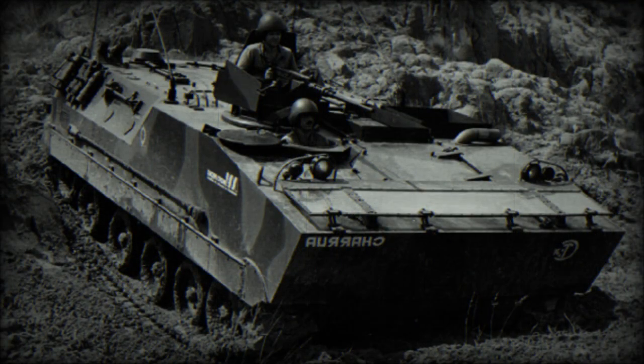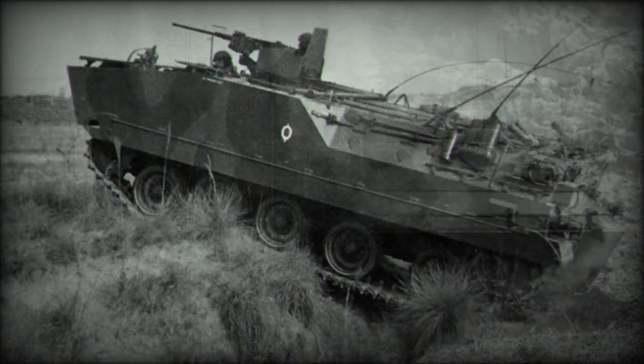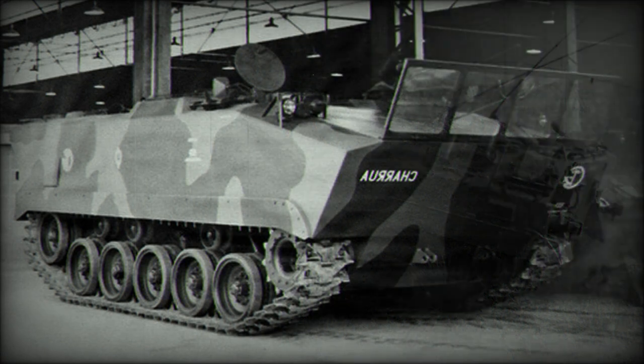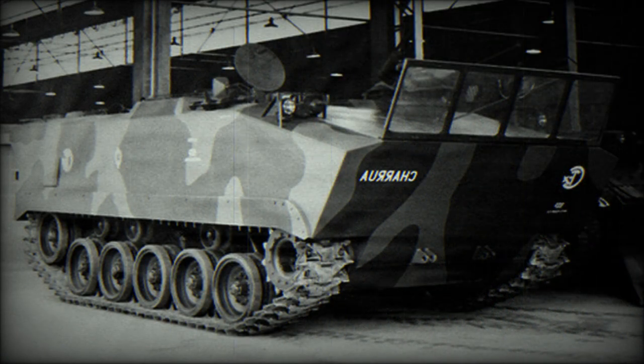Initially it was planned to power the new APC with a Brazilian diesel engine. However, it was powered by a Scania DSI-11 diesel engine developing 394 horsepower. A Detroit Diesel 6V92TA developing 450 horsepower was also proposed. The engine is located at the front of the hull and was mated to an Allison automatic transmission.